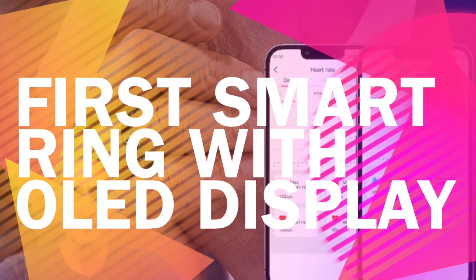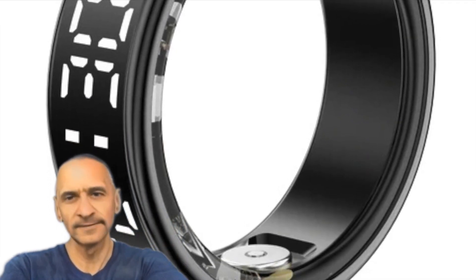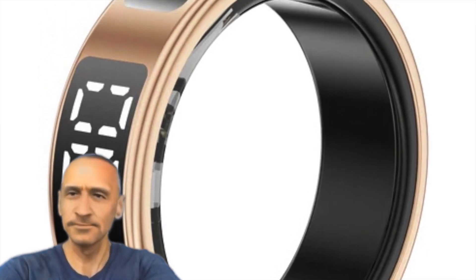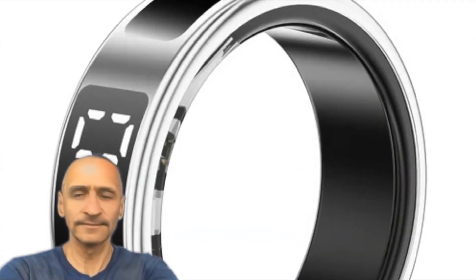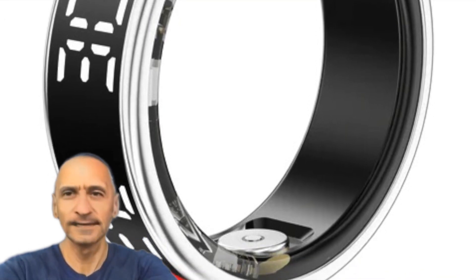Brogbit is taking a bold step into the smart ring space with its SR08 Ultra. This device isn't just about quietly collecting data — it comes with an OLED touch display, bringing a level of interactivity that feels closer to a smartwatch than what we usually expect from a ring. It's an ambitious attempt to reimagine how smart rings can fit into everyday life.